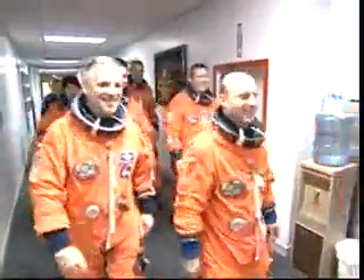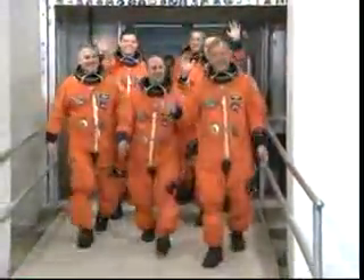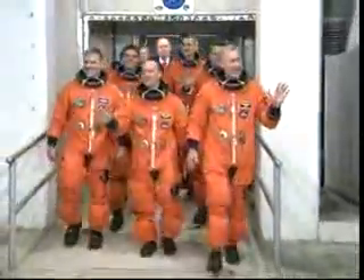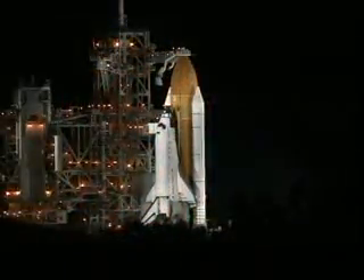We walk down the hallway in crew quarters and go down the elevator, heading out to the crew transport vehicle — it's like a motorhome that takes you out to the launch pad — walking like ducks with diapers on and everything underneath there.